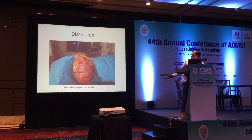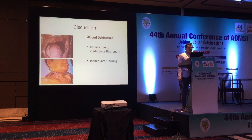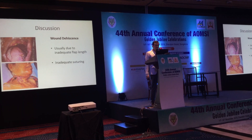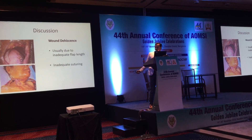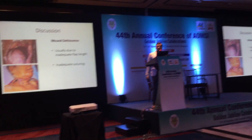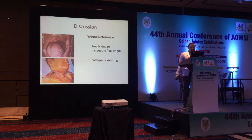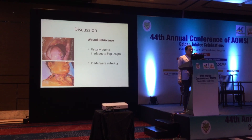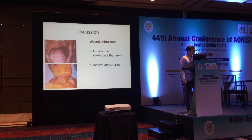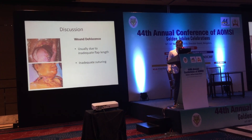Wound dehiscence usually happens because of inadequate flap length. In the first case shown, this is the free fibular flap, and the most common location is the retromolar region — one should always use more length in the distal part of the flap. The second case is an orocutaneous fistula due to inadequate suturing in cases where compartment resection of the tongue is done. Good closure should be performed in the lateral pharyngeal region.